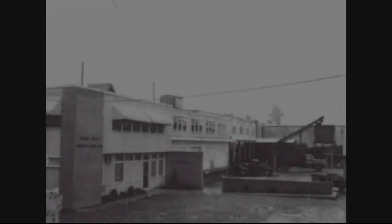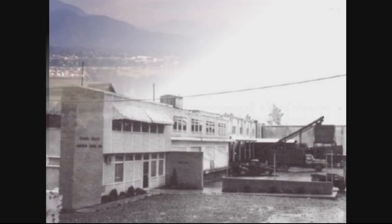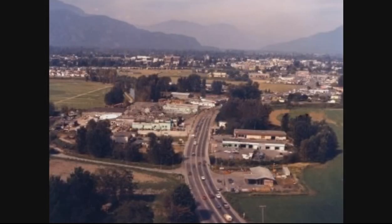Also in the same area was a place that most of us remember because most of us worked for them at one time or another, which was Fraser Vale. Fraser Vale was a sprawling complex just south of Airport Road on the west side of Yale Road West. Most of us at one time or another moved irrigation pipes or picked berries or did something that involved Fraser Vale.